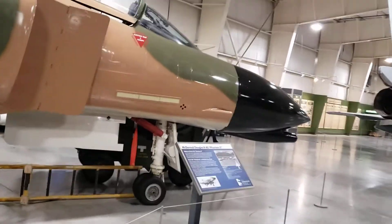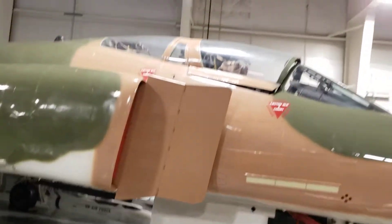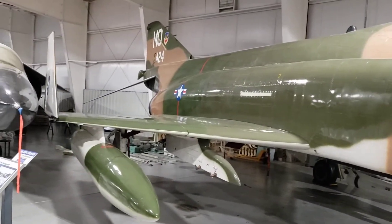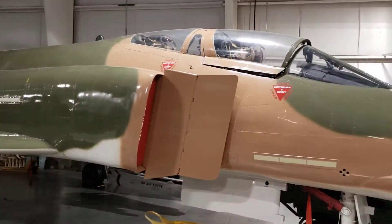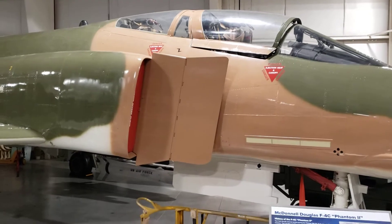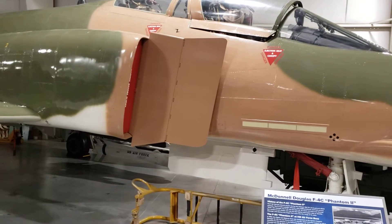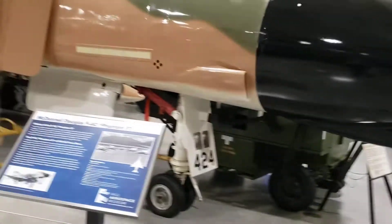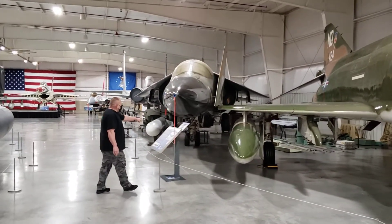This is the Phantom — F4C Phantom. Look at the two engines going out of that. These ones right here are loud. This is the loudest plane that they fly in — really? Oh yeah, this one right here. That's one loud one.